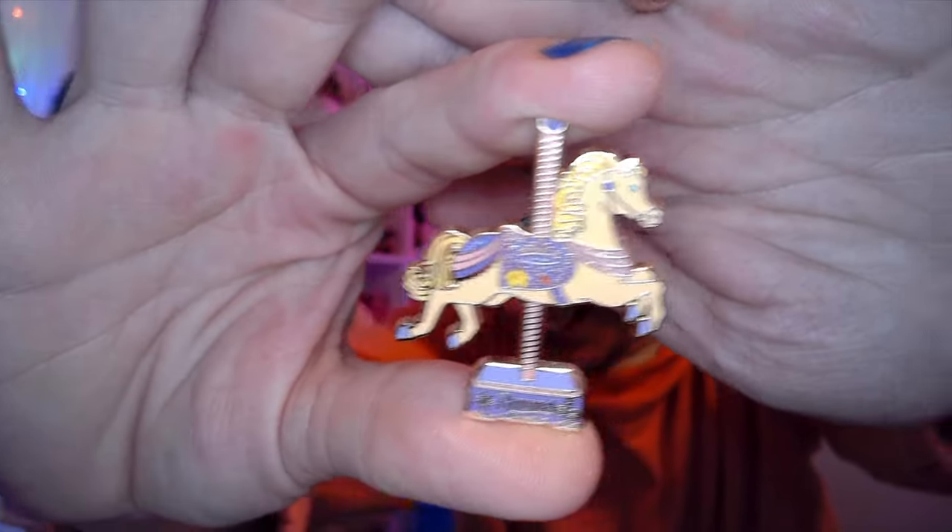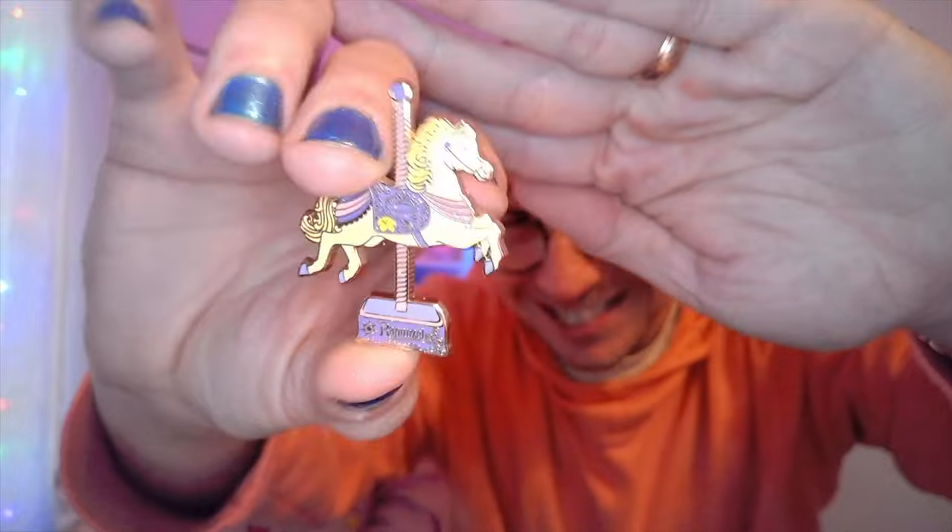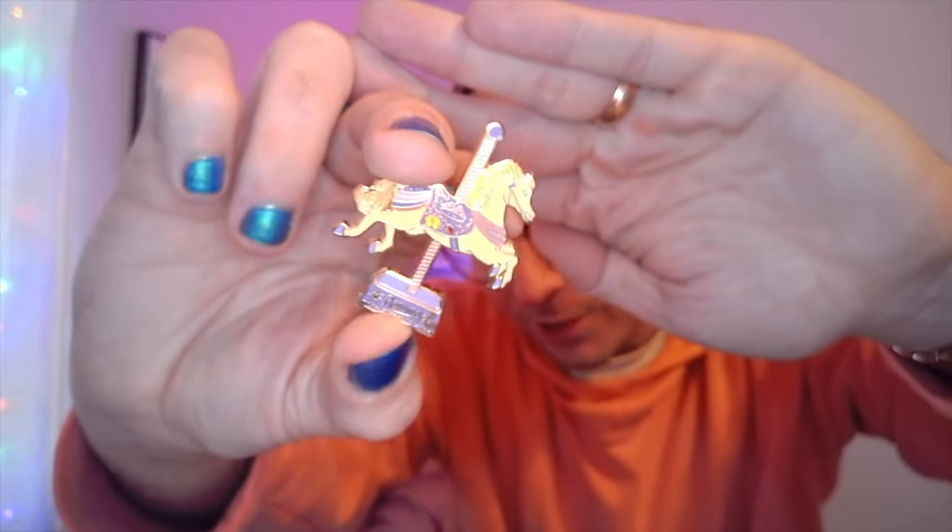It's Rapunzel! We are just one away from completing the set — we just need Cinderella now. So no matter what, this mystery bag was a success because of this. What a pretty horse too — this is one of my favorites. Her saddle is filled with detail, it's gorgeous. That purple is beautiful. I love the flower, and the lanterns at the bottom with the sun — stunning!